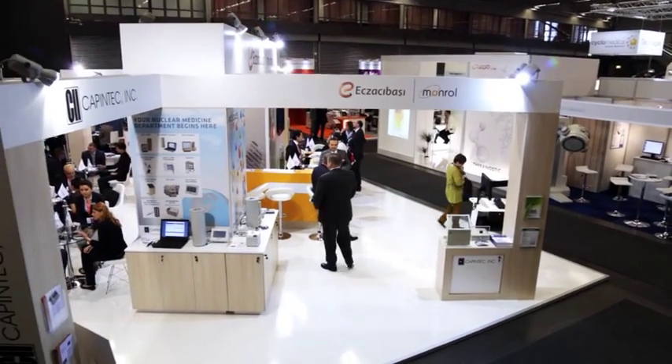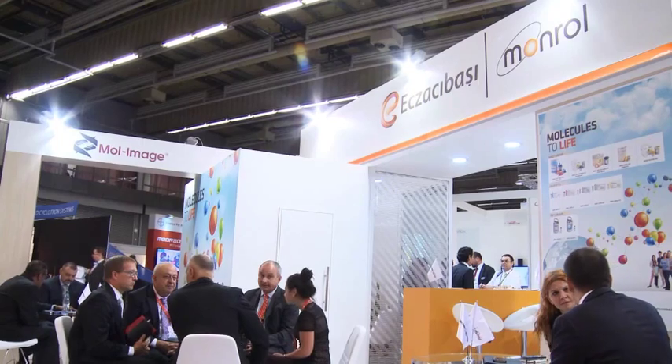Hello everyone, I'm Batuhan Özenç, I'm the Marketing and Sales Director for Ezaci Bashar-Monroz. We have been attending EANM since 2002, so this is our 13th attendance for the EANM Congress, and EANM has become one of the most important parts of our marketing efforts internationally.